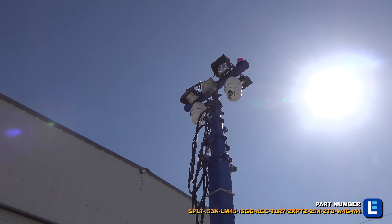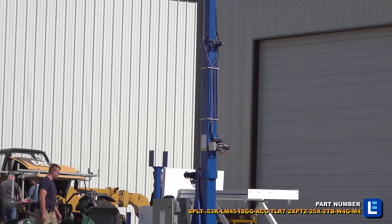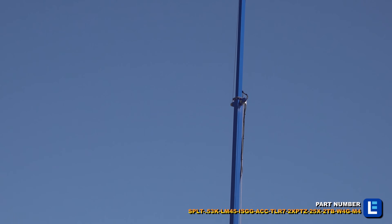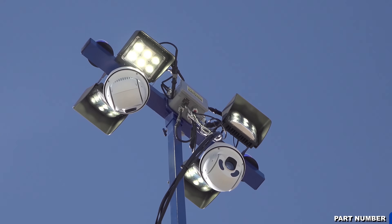We offer a wide selection of industrial masts for elevating LED lights, waterproof cameras, and antennas. Choose from numerous heights and deployment features to meet your worksite requirements or preferences.